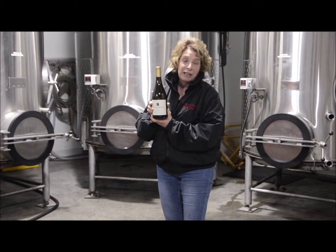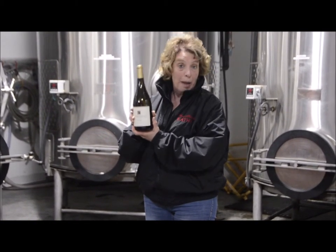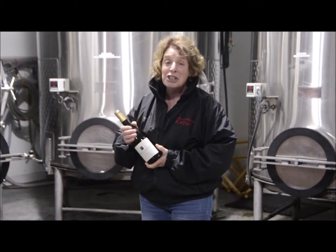Again, non-malolactic, so no buttery taste. But the purity of the grape is so good. This is a little bit more tropical in nature — hints of maybe pineapple, peaches and pears.